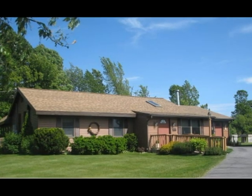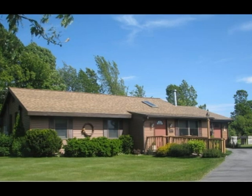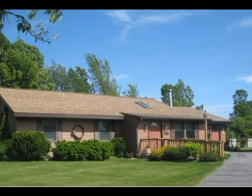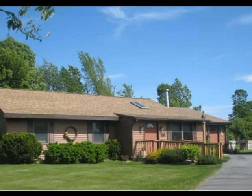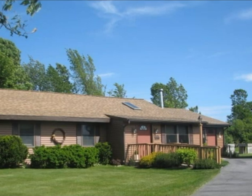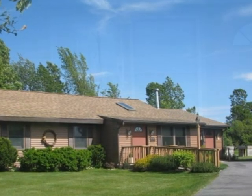This is our home, located on two and a half acres of land in northern New York. Since my disability, I spend more time here than I'd really like, but we've tried to make the home more interesting and a more enjoyable place to be. We're going to show you some of the changes that we've made in order to help that take place.